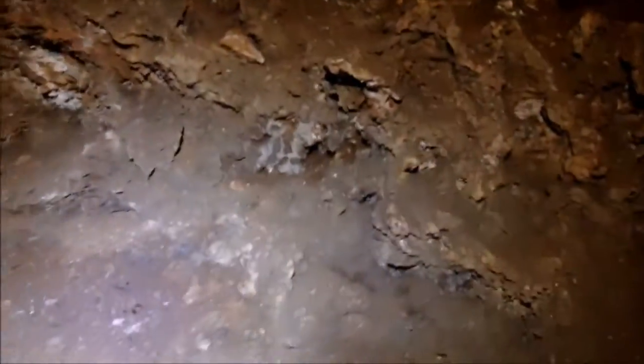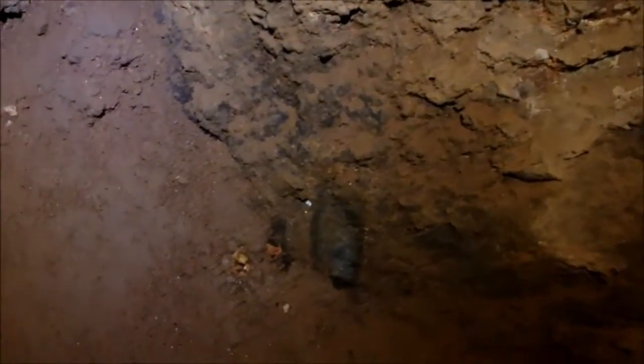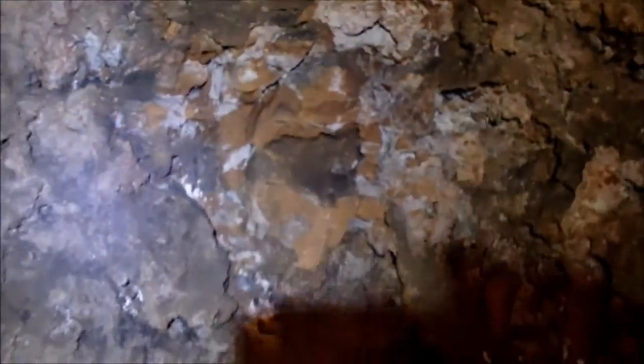Right along this wall is where they were actually digging for saltpeter and you can actually see some of the pick marks. You can see where they've actually picked it away from the wall when they dug the dirt, trying to extract as much saltpeter as they can.